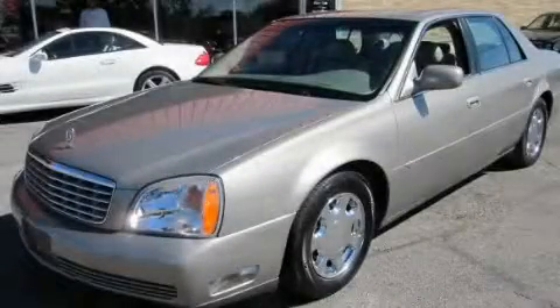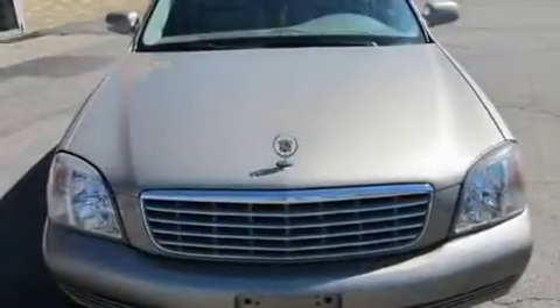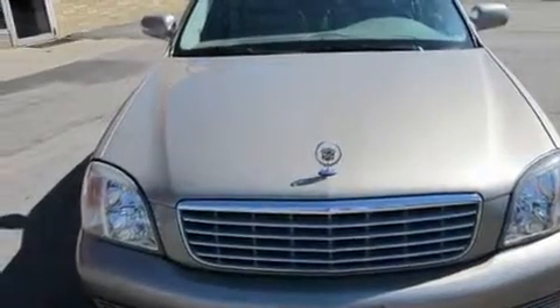This is a 2001 Cadillac DeVille. It has a 4.6-liter 8-cylinder engine and an automatic transmission.